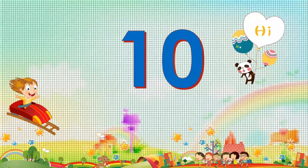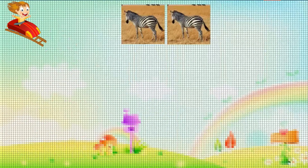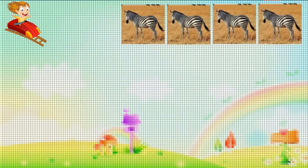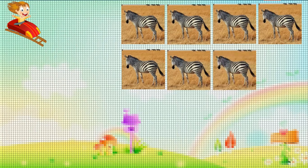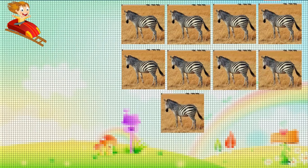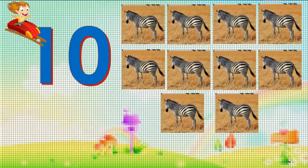Ten. Ten. One. Two. Three. Four. Five. Six. Seven. Eight. Nine. Ten. Ten. Ten zebras.